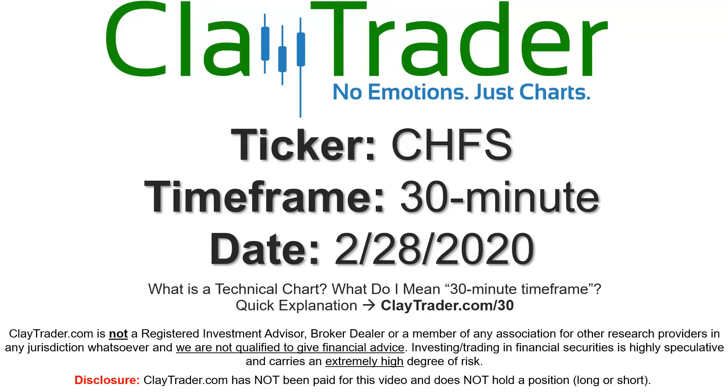Hey, it's Clay and this will be a video chart on ticker symbol CHFS. We will take a look at the 30 minute timeframe. If you're not sure what I mean by 30 minute, I do offer an explanation video at that link, so if you go there, I'll explain in detail.